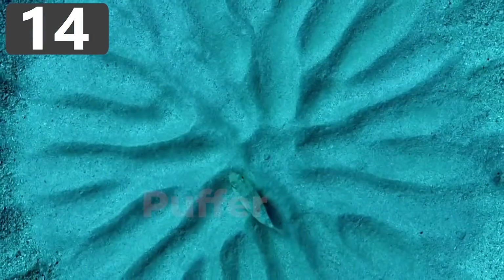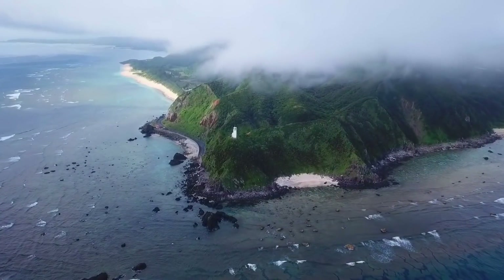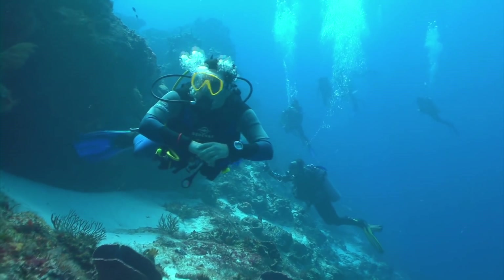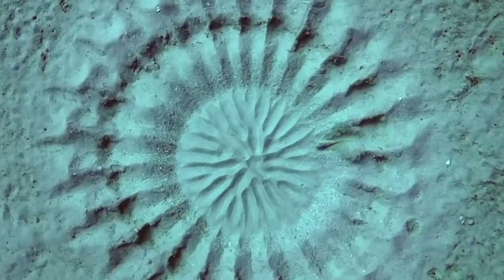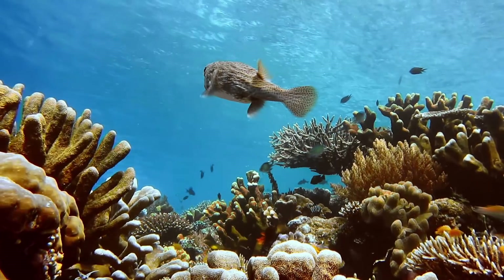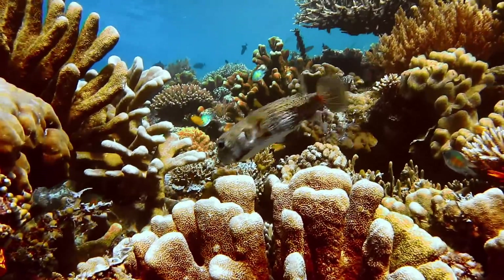Number 14: Puffer fish. In the 1990s a team of divers off the coast of Amami Oshima in Japan noticed some mysterious six-and-a-half-foot-wide circular structures in the sand on the seabed. It would be another 20 years until anyone figured out what had created them. The answer was that they are puffer fish nests, which the males take about 10 days to construct with an unbelievable amount of precision before showing them off to females in hopes of being chosen to mate.